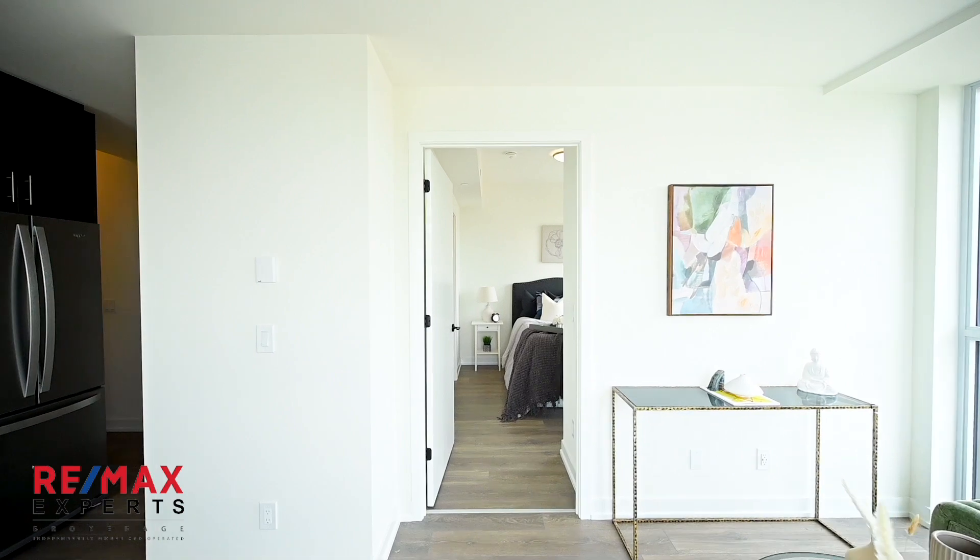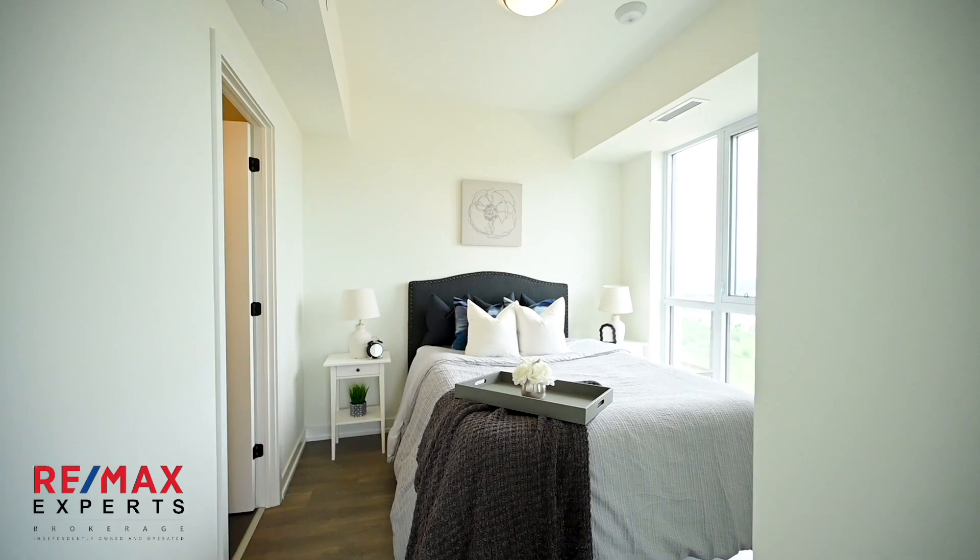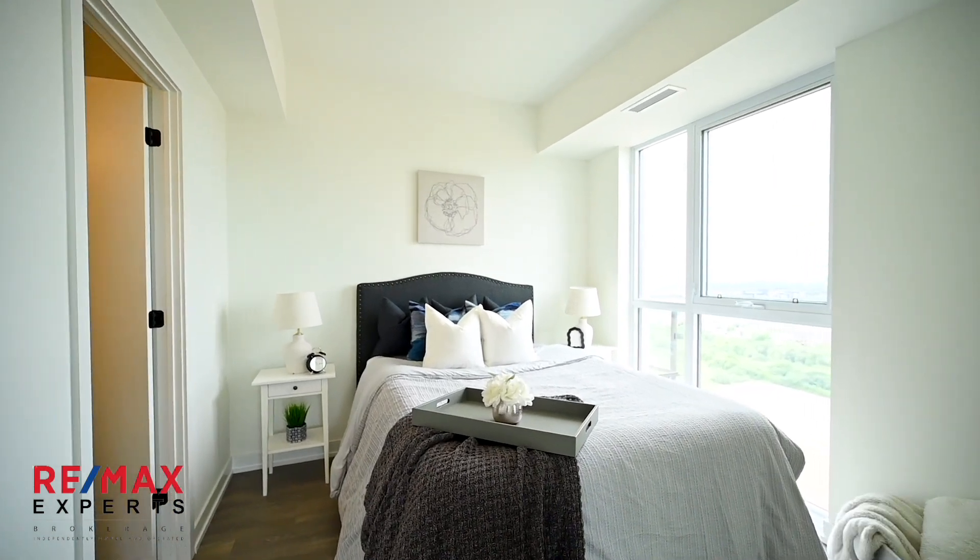As we walk through the primary bedroom, you will see the beautiful west facing views of rural Oakville. This unit is also equipped with closet organizers and black hardware throughout.